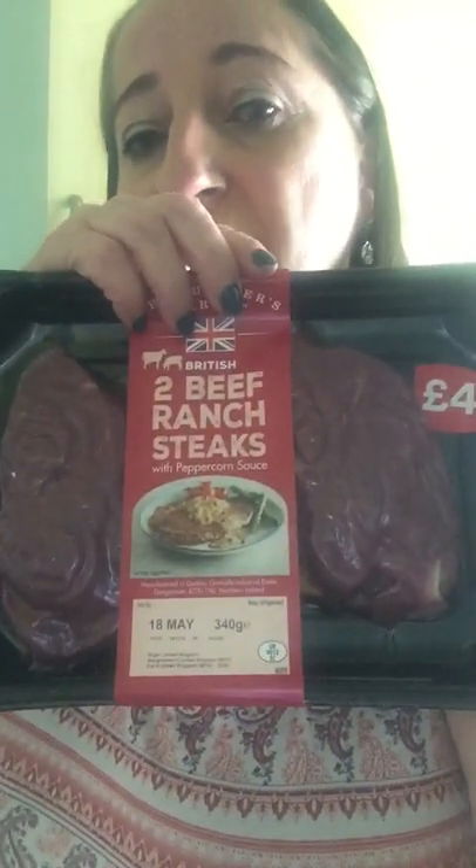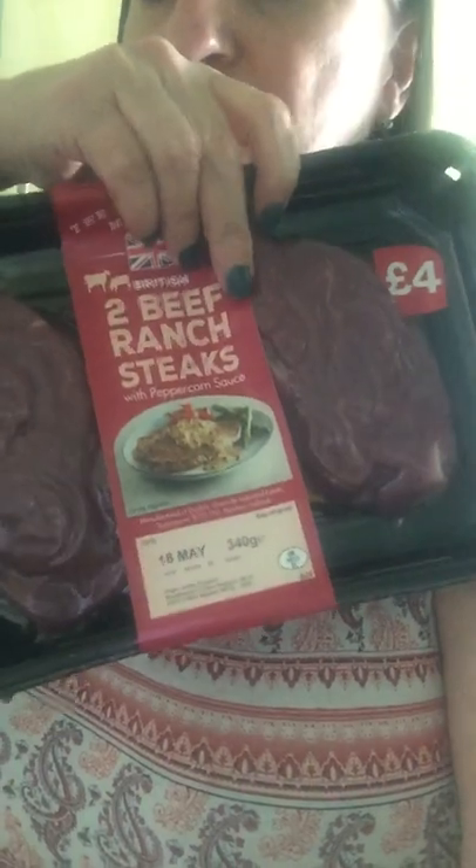My shop didn't have what I normally get, which is the steaks — I can't remember what they're called. They didn't have what I wanted so I bought these instead. I've had these before — it's the two ranch steaks, and underneath it's actually got a peppercorn sauce that goes with it. These were good at about £4 for two.